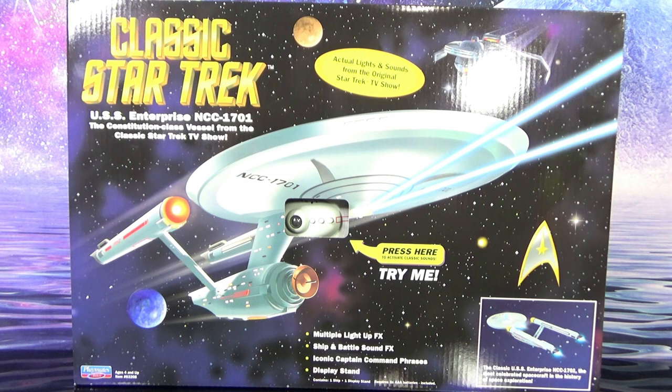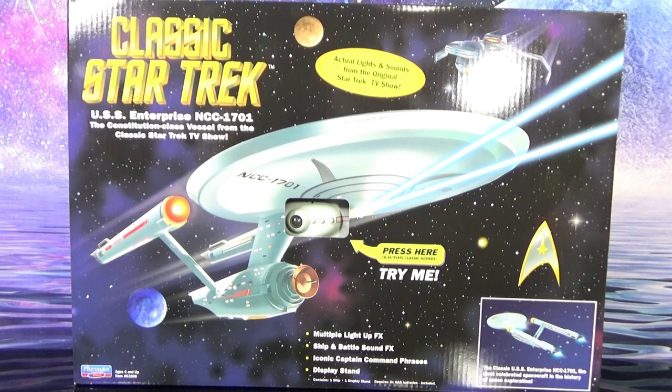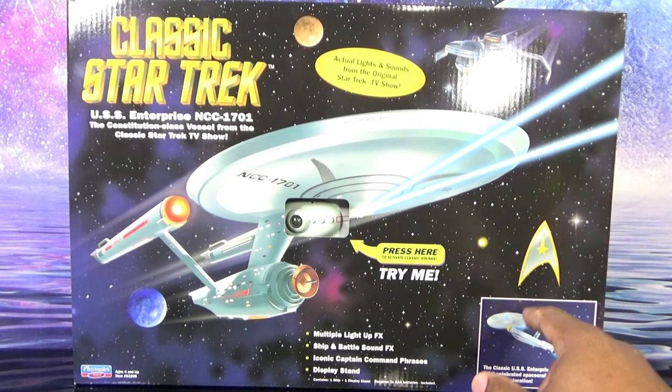Definitely classic goodness right there. It also reads on the front of the box: multiple light-up effects, ship and battle sound effects, iconic captain command phrases, display stand. Contains one ship, one display stand. Requires three triple-A batteries — included — which is always awesome when they include the batteries. You can see the Star Trek logo right here.